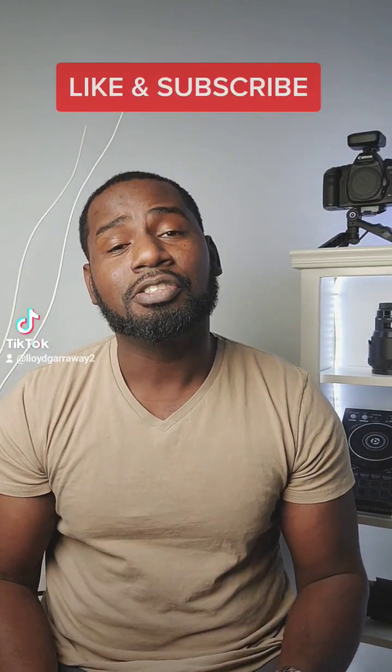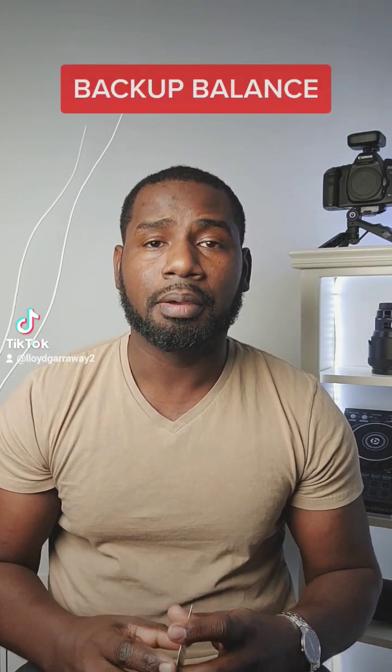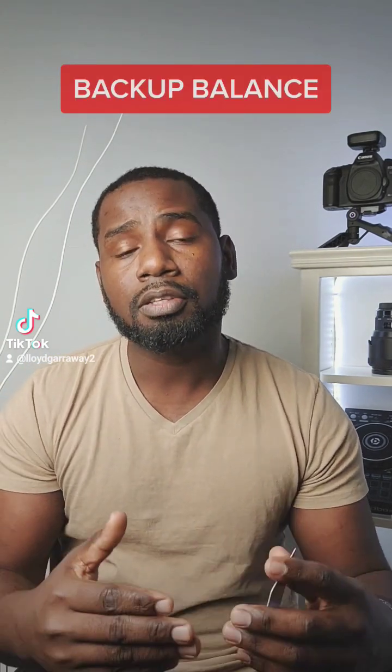Hey guys, what's up, it's your boy Loey. Don't forget to like and subscribe. In our last video we talked about the Uber Pro Card and the benefits at the pump. Today what we will talk about is backup balance — a feature added to the card by Uber for drivers.